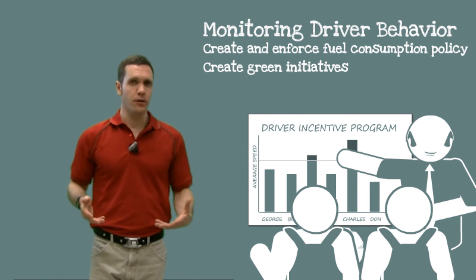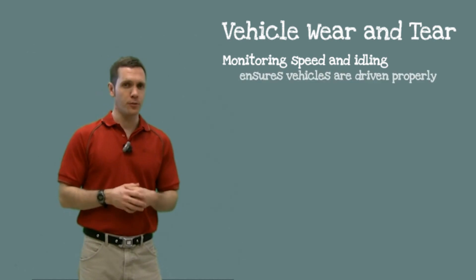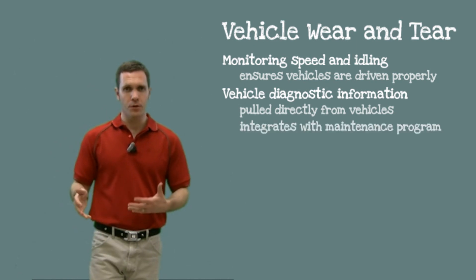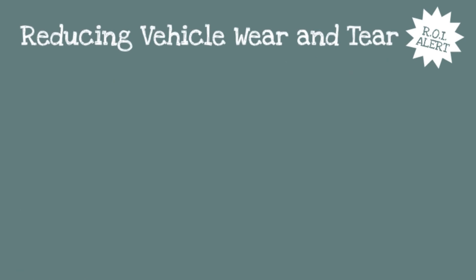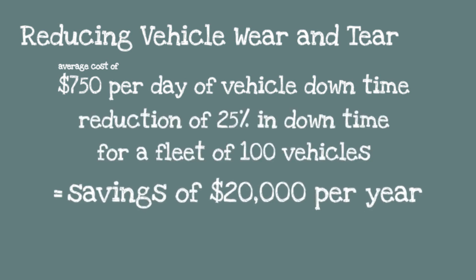Green initiatives can also be created through a reduced environmental impact. Finally, a mobile workforce management solution reduces the wear and tear on your vehicles. Monitoring speed and idling ensures that your vehicles are being driven properly. Vehicle diagnostic information can be pulled directly from the vehicle and integrated with your maintenance program to ensure your vehicles are serviced right when they need to be. Based on an average cost of $750 per day of vehicle downtime, a reduction in downtime of just 25% for a fleet of 100 vehicles will save over $20,000 per year.